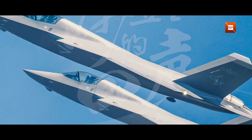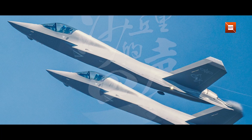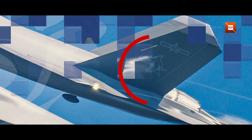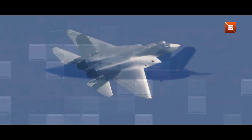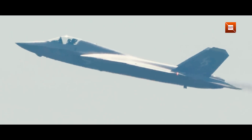The shark marking on the J-35's vertical tail is more than an aesthetic choice. It reflects a long-standing naval aviation tradition of fierce predator imagery meant to boost unit pride and signal operational aggression. Beyond symbolism, the marking underlines the fighter's intended role as a maritime hunter — intercepting hostile jets, launching anti-ship missiles, and safeguarding carrier strike groups.